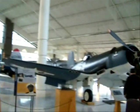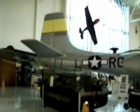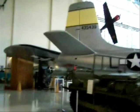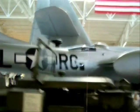And that's an F-6 Hellcat. And this is an A-26 Invader. And we're going back to the B-17 again.